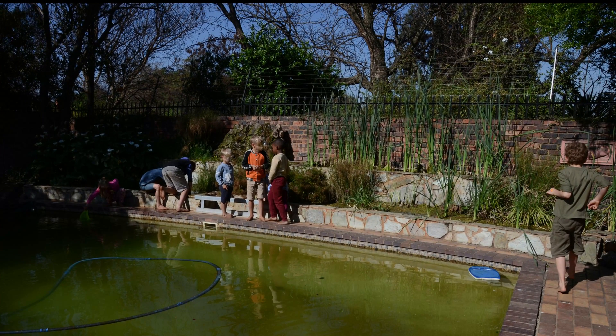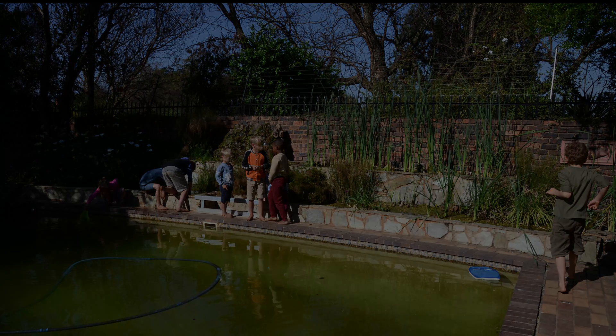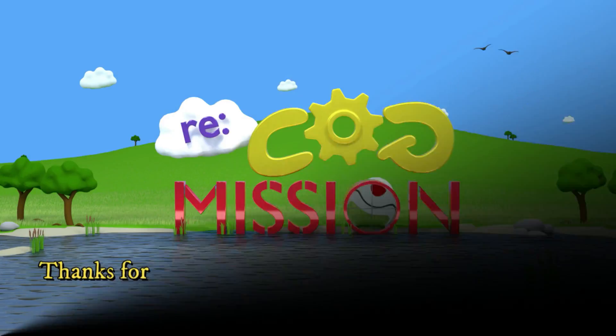Children find all this life fascinating, and investigating in and around the green pool is always a favorite activity.